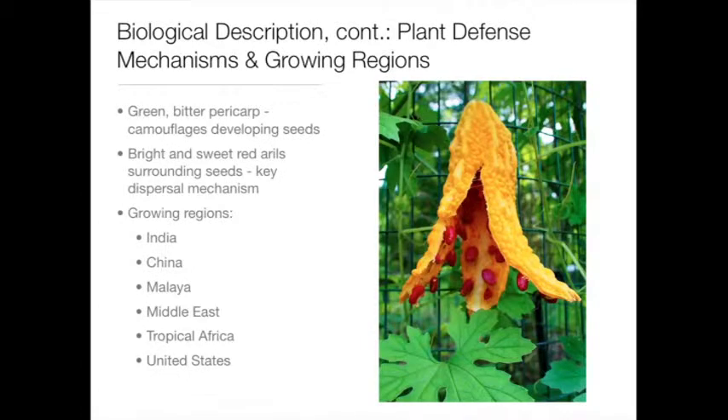Some of the plant defense mechanisms of Momordica charantia are evident in its appearance and features. The outer pericarp, which is bitter in flavor and green in appearance when immature, helps camouflage seeds that are still developing. Also, the bright red arils that surround the seeds are attractive to other animals because of the sweet flavor they impart and the vivid hue, thereby aiding in the dispersal and propagation of this plant.